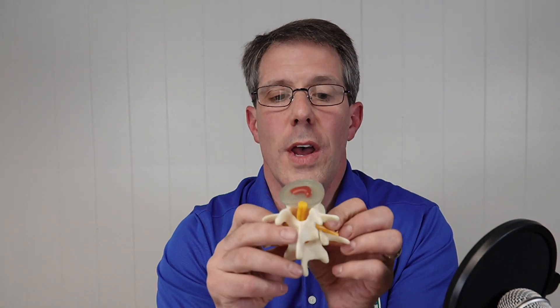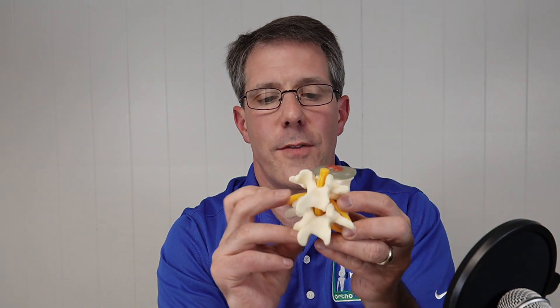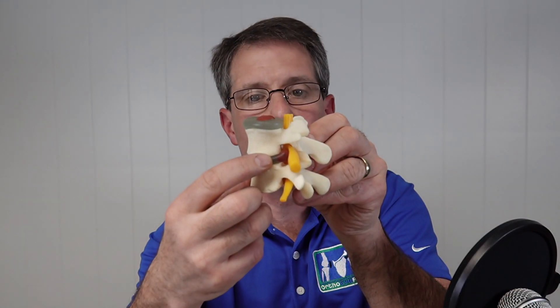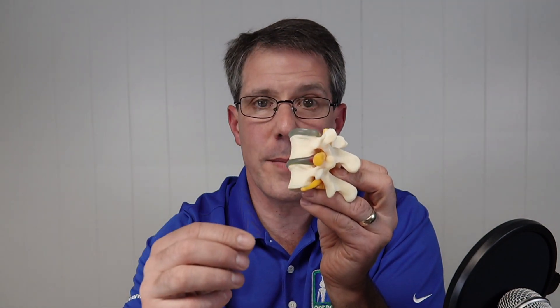There are three different ways that nerve can get pinched, and the most common is a herniated disc. Here is the disc — you can see where the inner part is starting to push out toward the back. From a side view, you can see disc material leaving the disc itself, going into the canal and filling up that hole. This is where the nerve gets pinched — something is taking up space in the hole where that nerve comes out.